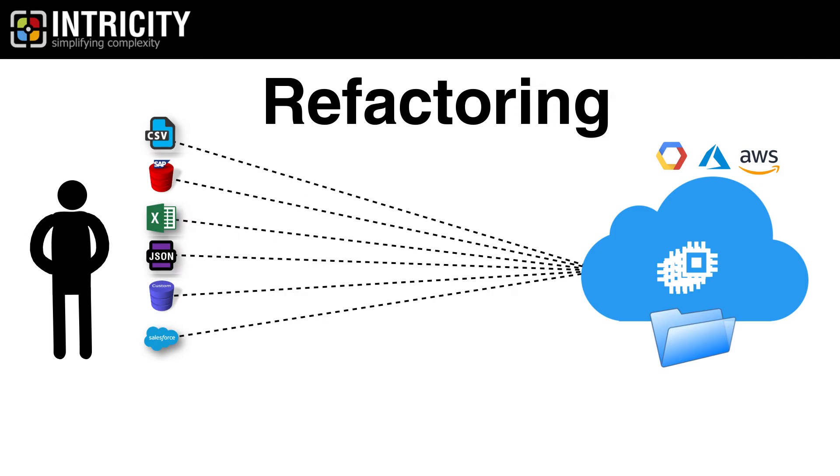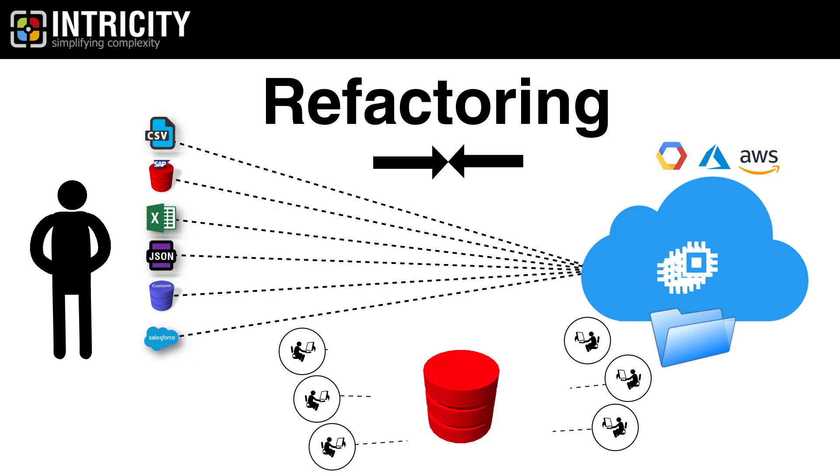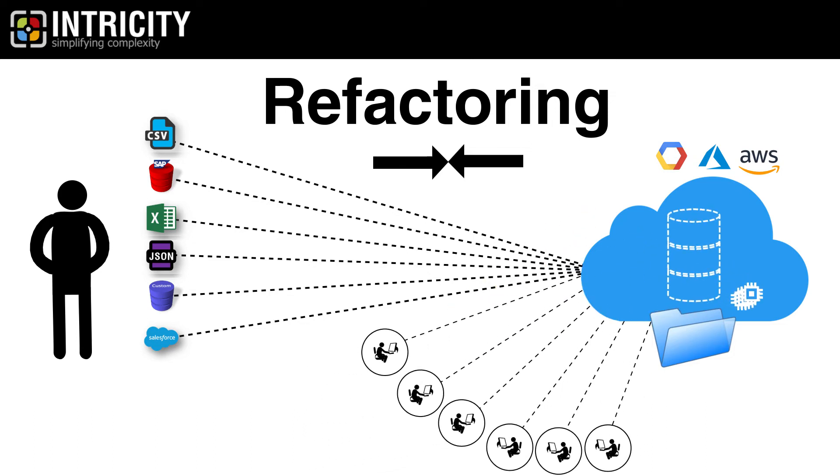The leaders in cloud data warehousing natively leverage the compute elasticity and cheap storage offered by cloud vendors. Additionally, they use the independence of compute and storage to eliminate the friction organizations often run into during a deployment. For example, in most databases, organizations run into concurrency problems — either too many users hitting the same server or the load of data dominating the compute resources. However, in a data warehouse designed to use the cloud, concurrency problems are completely eliminated because a limitless number of compute resources can be spun up pointing to the same cheap storage layer.